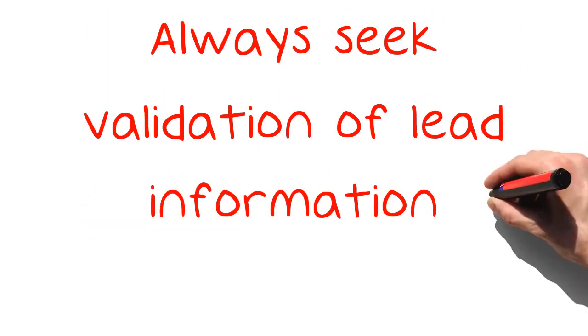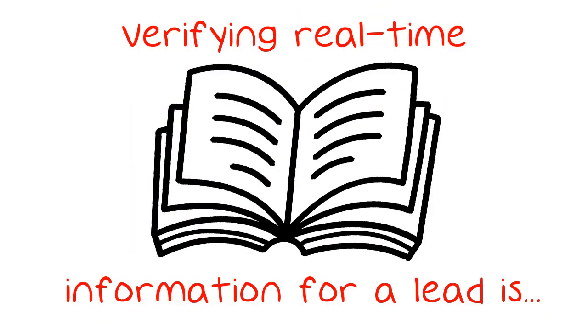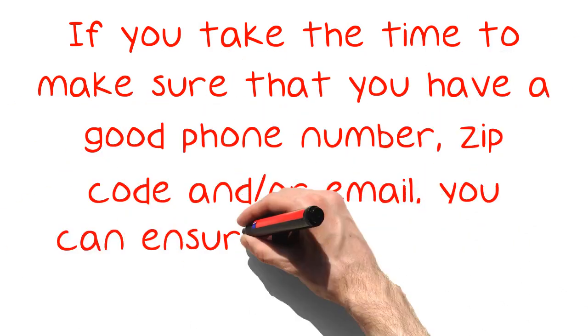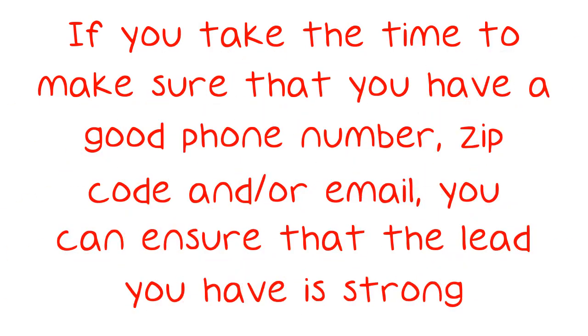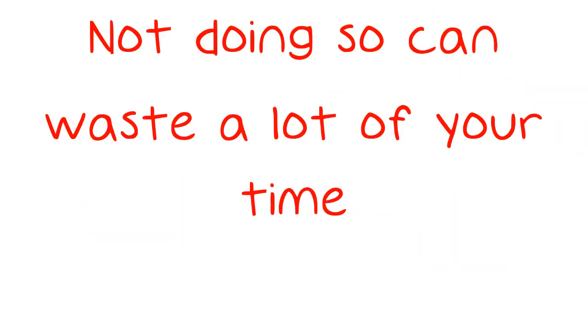Always seek validation of lead information. Verifying real-time information for a lead is important. If you take the time to make sure that you have a good phone number, zip code, and or email, you can ensure that the lead you have is strong. Not doing so can waste a lot of your time.